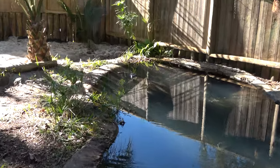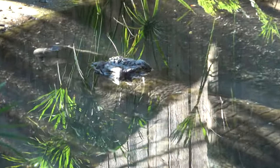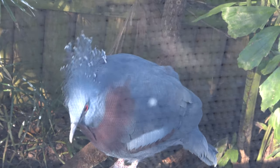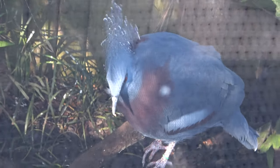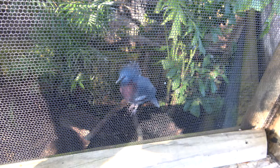This enclosure is home to the mugger crocodile, who's native to India. This really cool bird here — that's a Victoria crowned pigeon. The headdress is really kind of neat. There are a couple of them in here along with some other birds. Those are cool, until the camera wants to focus on the creek.